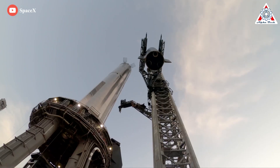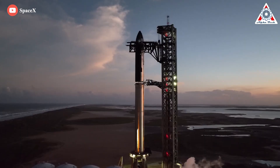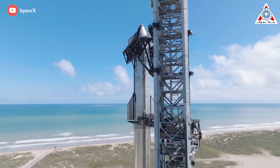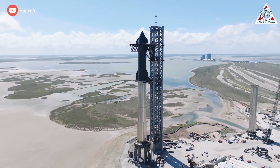SpaceX's first orbital Starship launch attempt could occur as early as December 2022. SpaceX currently has permission for up to five orbital Starship launches per year out of its Starbase, Texas facility, and will likely try to take advantage of that with several back-to-back test flights over the next six to twelve months.